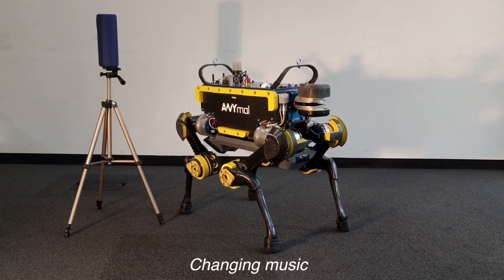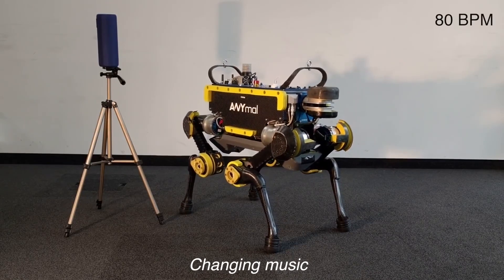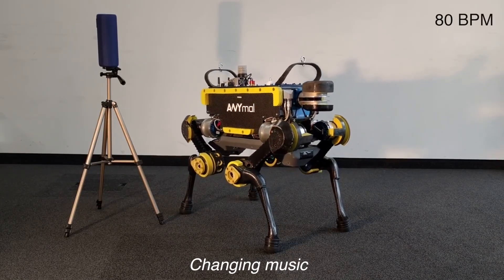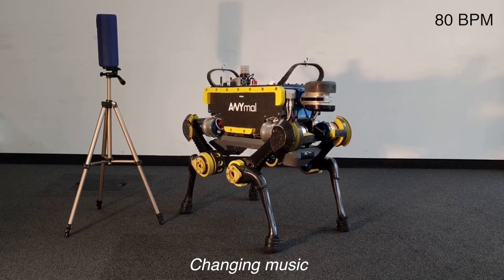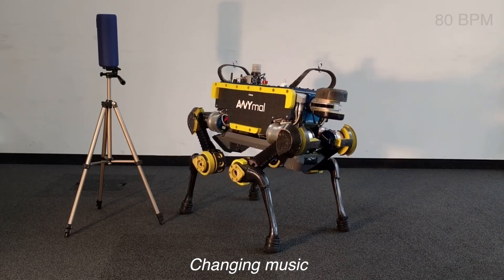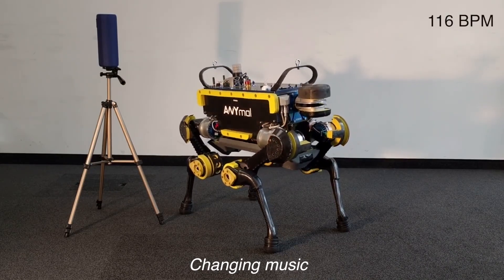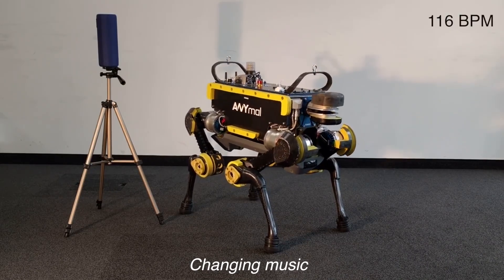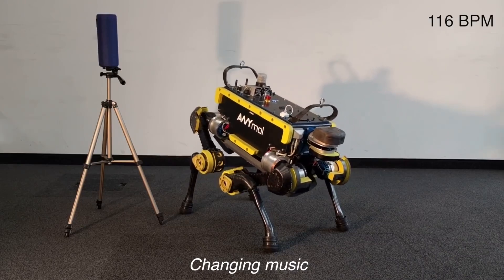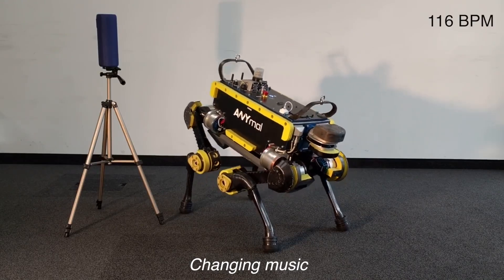ANIMAL, a durable and self-sufficient four-legged robot designed for inspection and manipulation, is enhanced with an onboard microphone that can detect and interpret music. Leveraging this feature, it assesses the music's rhythm and coordinates a precisely synchronized series of dance maneuvers. By meticulously aligning desired and actual motion paths, ANIMAL ensures minimal delay between the music and its fluid choreography.